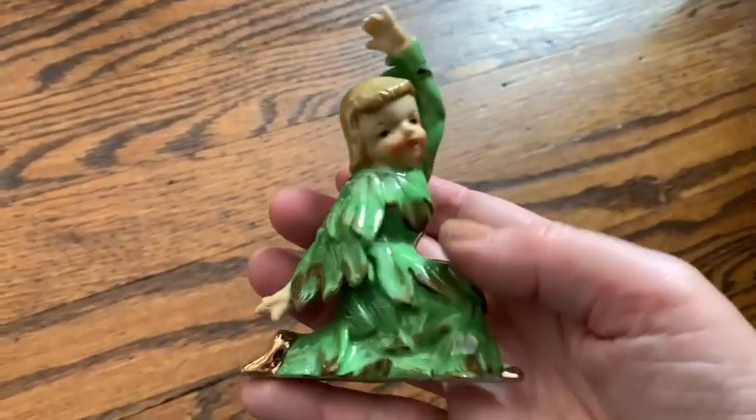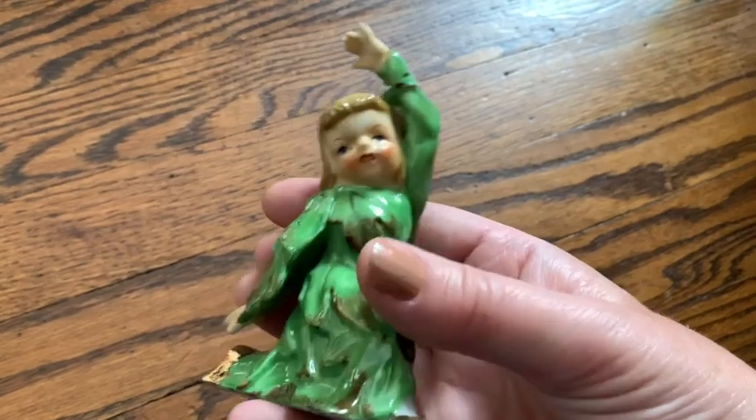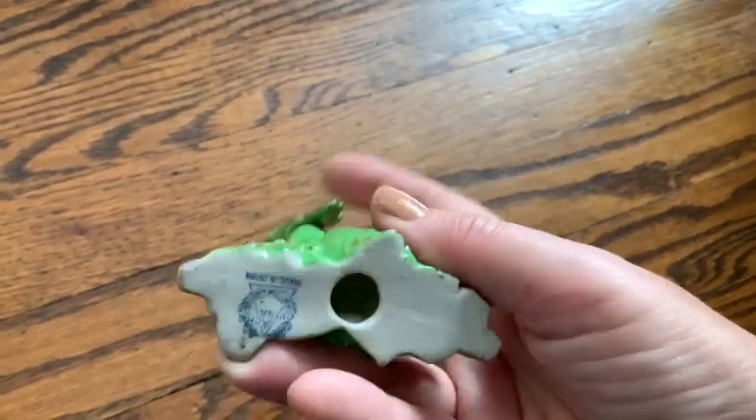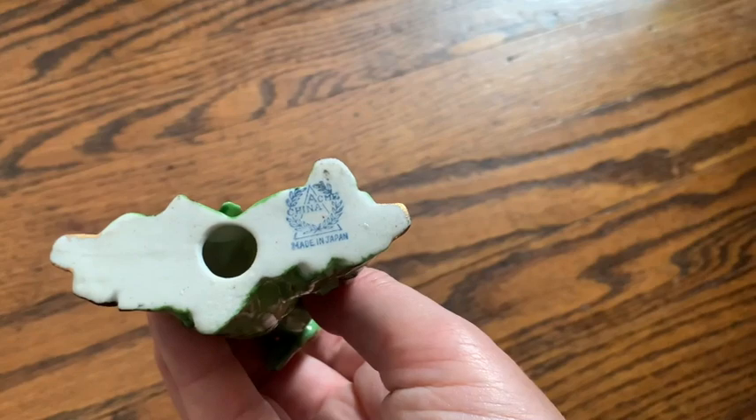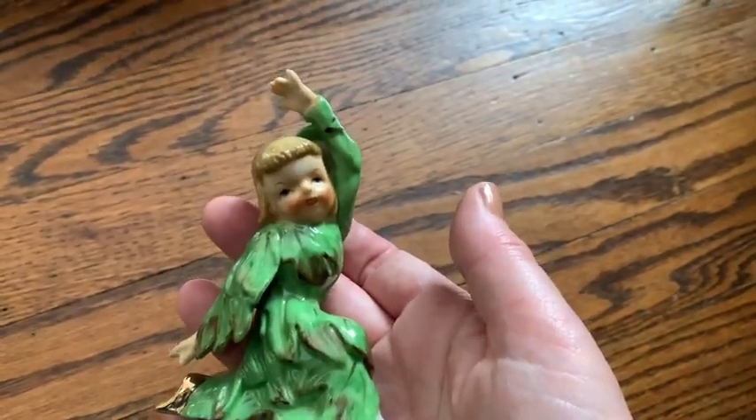Here's a nice collectible. I'm probably going to put $35 or $40 on her. She's a little leaf girl and she is signed Acme China, made in Japan. She's really collectible.